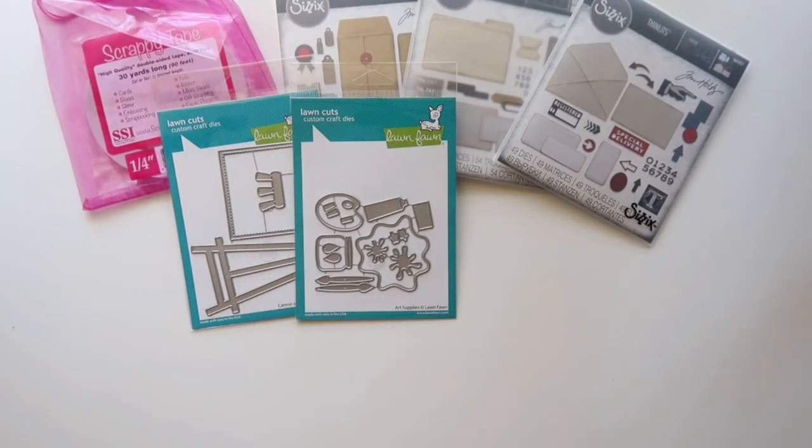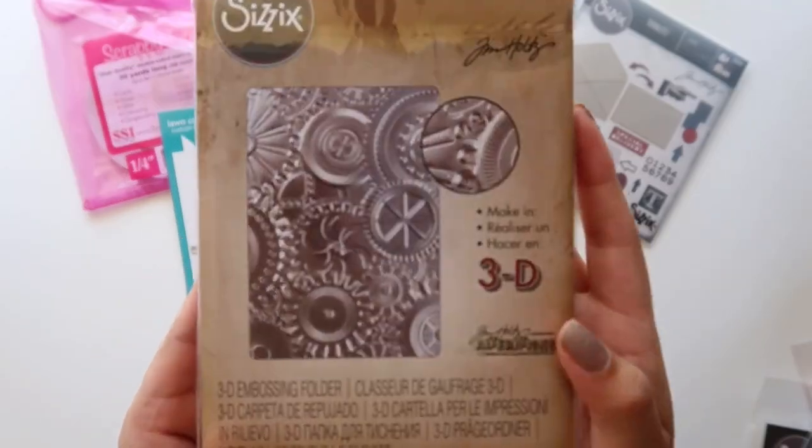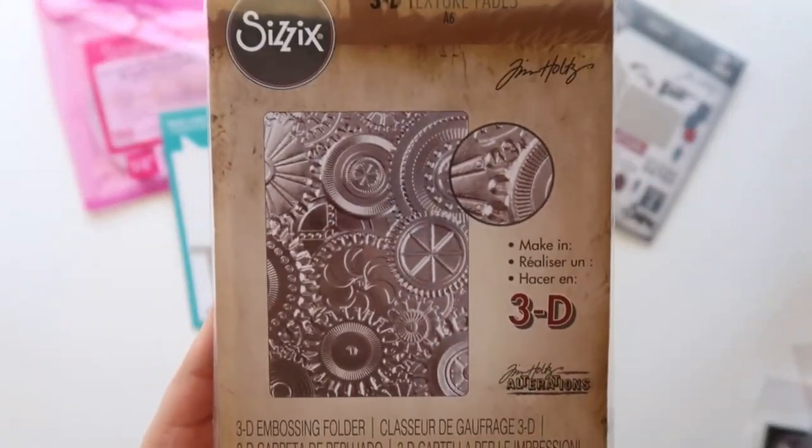I picked up some Tim Holtz embossing folders. This one is called Mechanics and it was on clearance for five dollars — I just love that pattern.